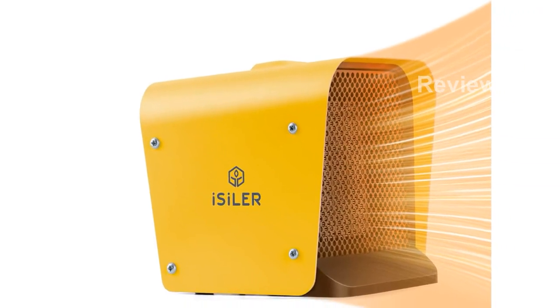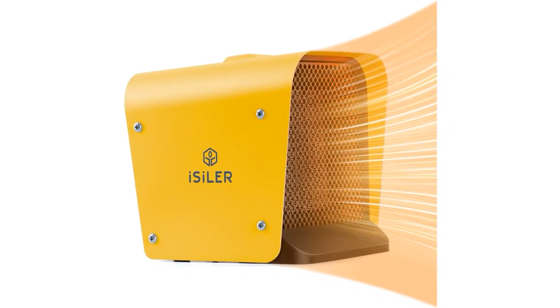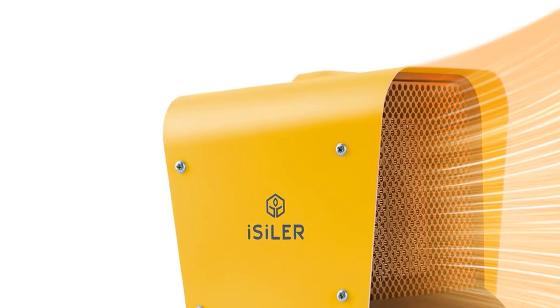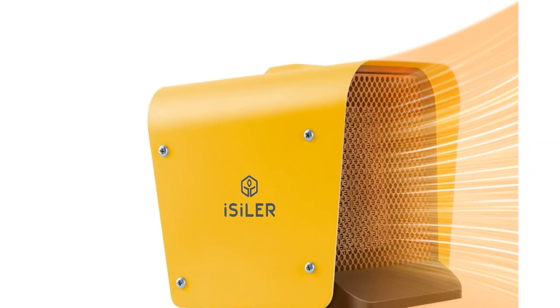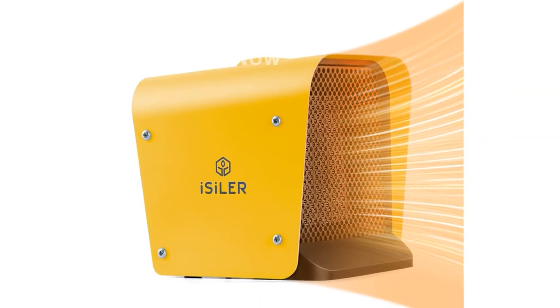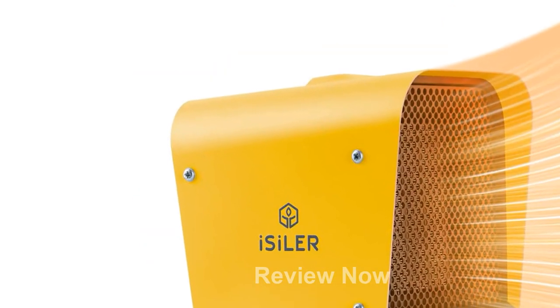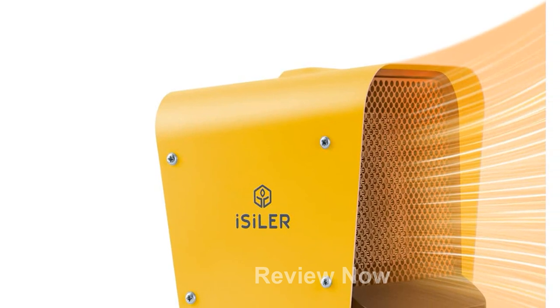Thanks to its 1500W output, reliable ceramic heating elements, and large air outlet, the Isolar Space Heater heats up a room within seconds. It can evenly distribute warm air in areas up to 108 square feet, making it suitable for various spaces such as living rooms, bedrooms, offices, and more.